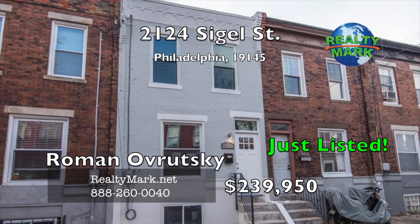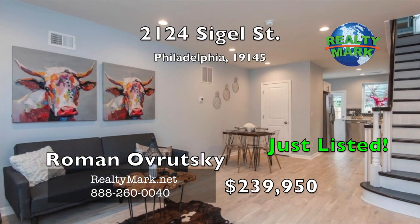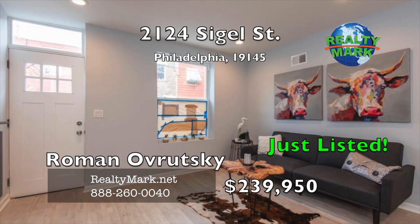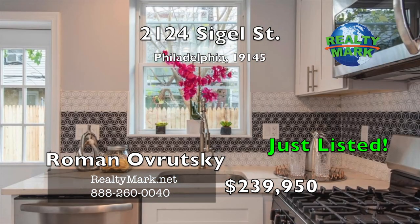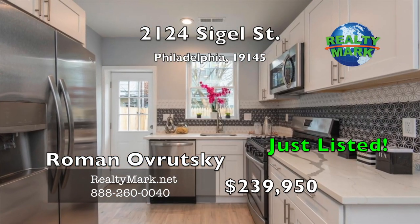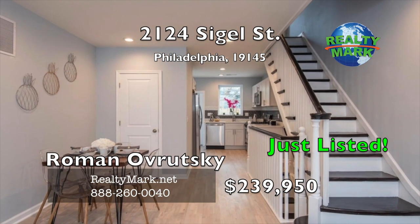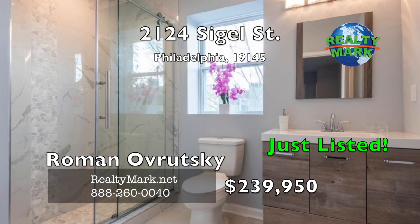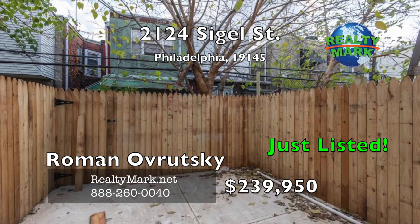Welcome to this beautifully renovated home in Point Breeze. This home was fully gutted and renovated with a new HVAC system, windows, electric, plumbing, hardwood floors, porcelain tile, hardwood cabinets with stainless steel appliances, Carrera quartz top and many more features. Approved 10-year tax abatement. Conveniently located near public transportation, only a few blocks from Broad Street, a short distance to Rittenhouse Square Park, University of Pennsylvania and the South Street Bridge. Call Roman Avrutsky for more details.